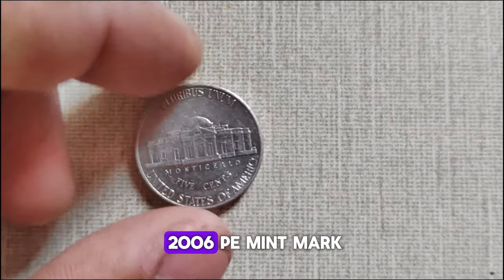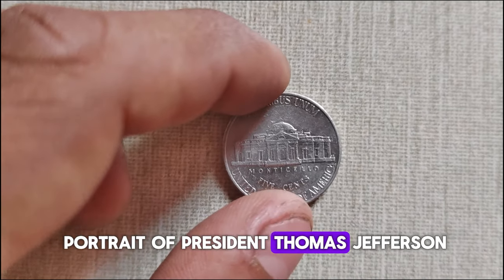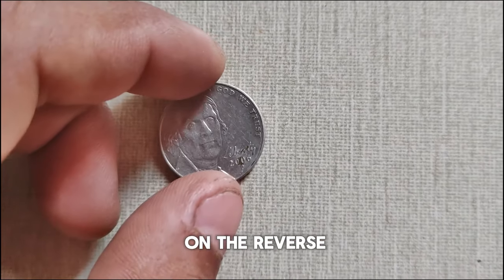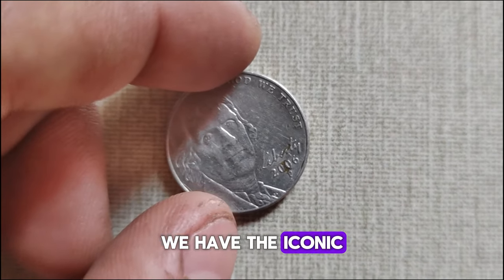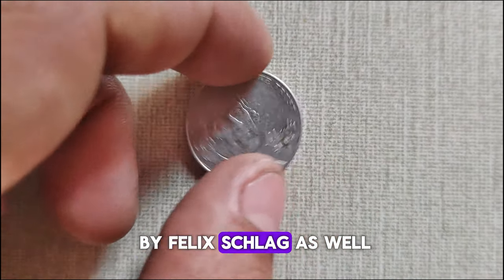The obverse of the 2006 P-Mint Mark Jefferson nickel features a left-facing portrait of President Thomas Jefferson, designed by Felix Schlag. On the reverse, we have the iconic image of Monticello, Jefferson's historic estate, also designed by Felix Schlag.